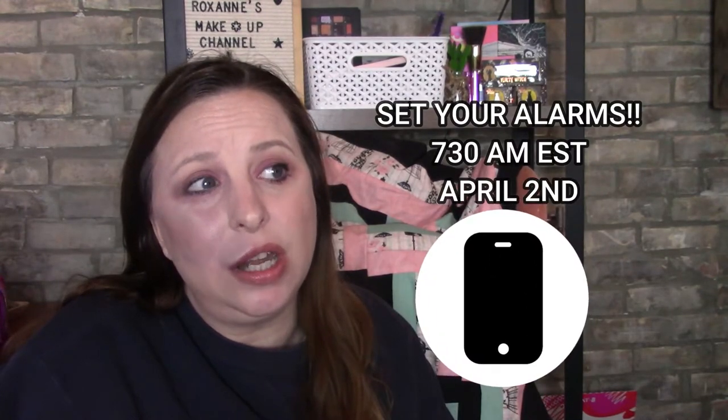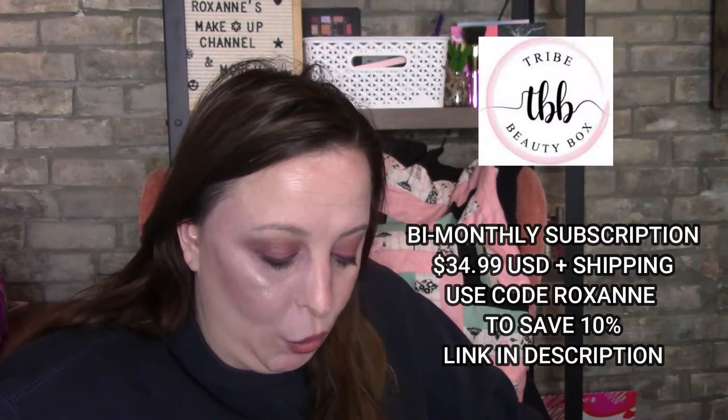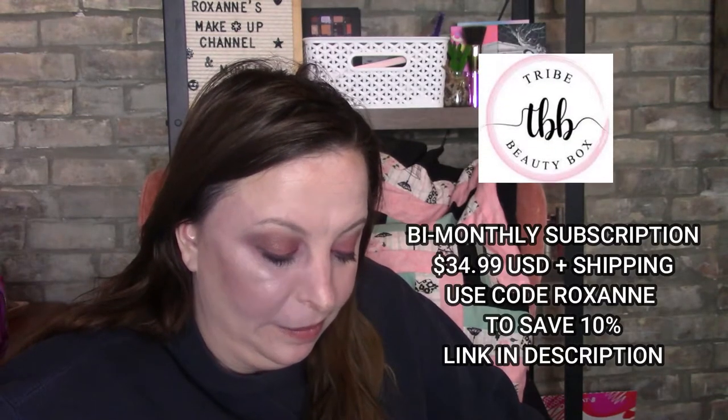Another item is the Sunday Riley A+ High Dose Retinol Serum — everybody loves that brand, so that's a great spoiler. Just a reminder: your Ipsy bag will be spoiled tomorrow around 7:30 a.m. Eastern Standard Time. Note that the site may go down since everyone logs on at the same time — please try not to panic, just be patient.